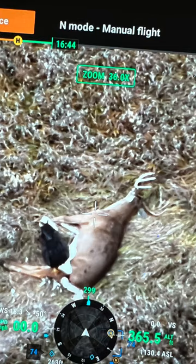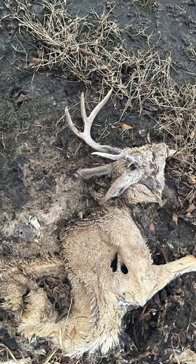Can drones find CWD deer — deer that have CWD? Early detection. We've had that question before. Can you do it? I would say you can, if you find them early enough.